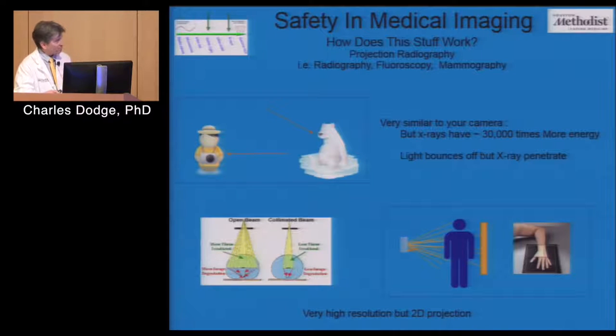X-rays work similarly to a camera. Light bounces off an object and the sensor records it. With x-rays, we're dealing with 20,000 to 40,000 times the energy of light, but structurally it's the same — an electromagnetic wave, just much higher energy that can penetrate through things. We put a sensor on a wall and image what passes through the patient. The downfall is it projects a 3D image into 2D.